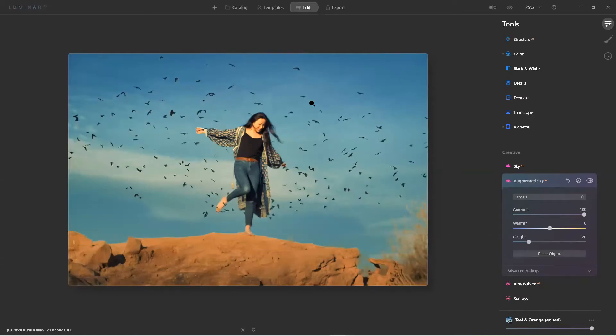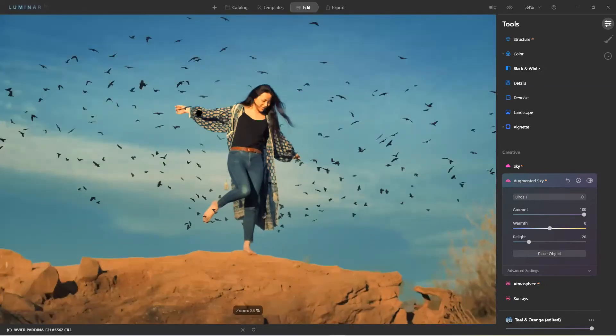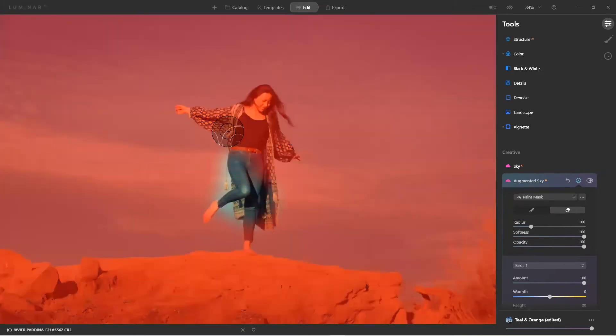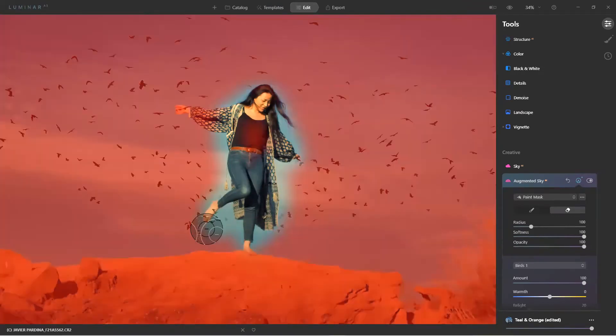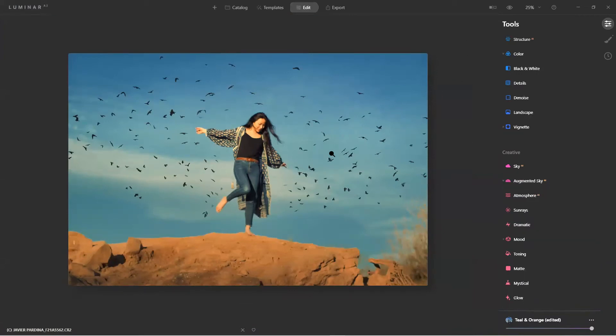I'll erase at 100% opacity around her — erasing the birds on her arm and down here. When I zoom out — there we are. You can add augmented elements, resize them, and mask them in or out. And all the tools once added have those masking options available.